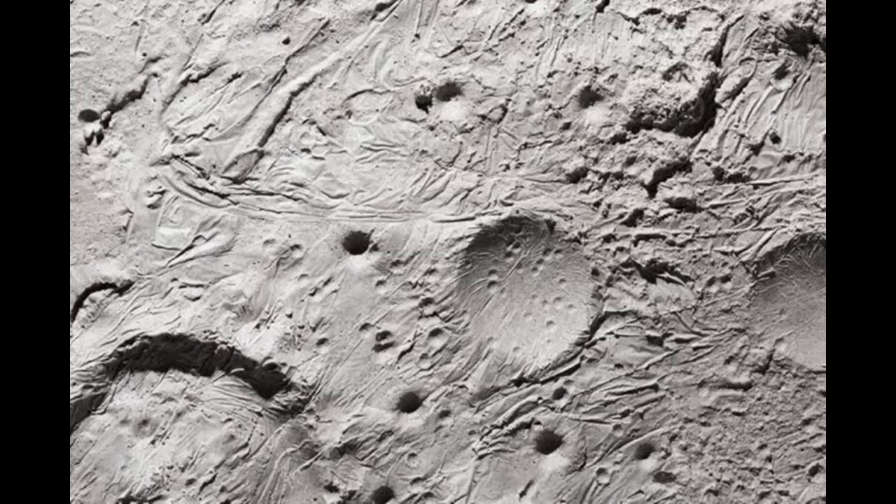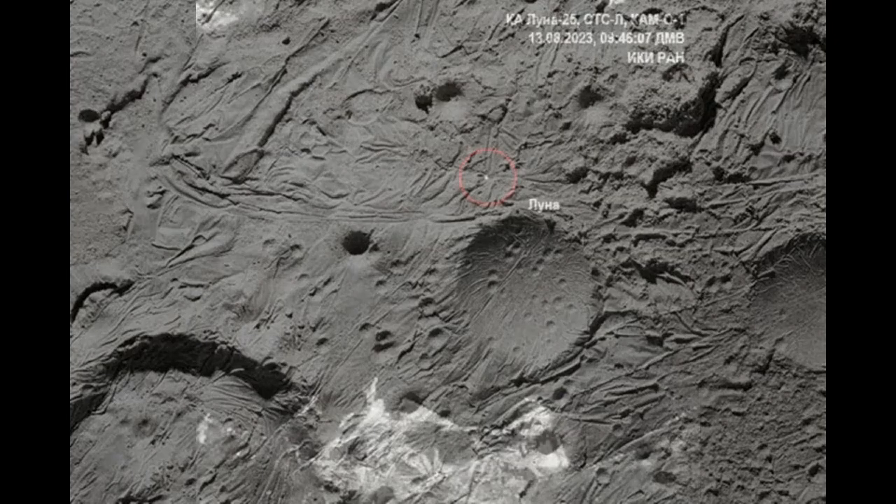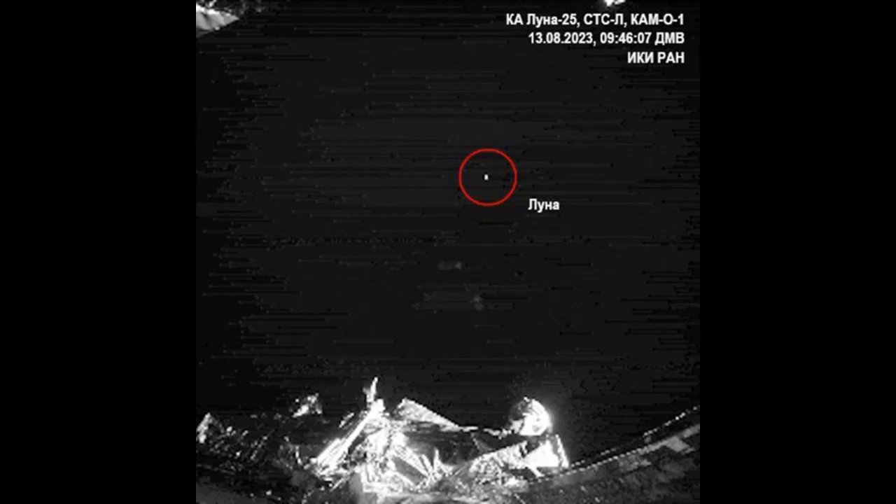The Zeman crater is located on the far side of the Moon, close to the South Pole. It has a huge diameter of 186 kilometers. Researchers are sure that the crater was formed as a result of a meteorite fall about 4 billion years ago.